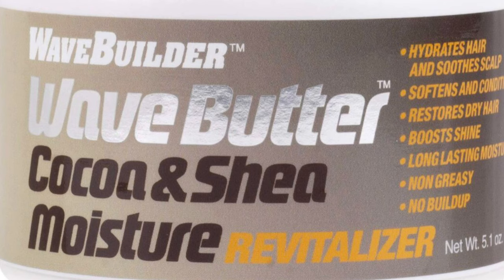The product we want to show you is a moisturizer we've been using. I've been on it about a month and a half, he's been on it about three to four weeks. This product is not expensive — you can get it at any beauty supply, Target, Meijer, Walmart, or Amazon. So the product we are reviewing today is Wave Builder Wave Butter Cocoa and Shea Moisturizer Revitalizer.